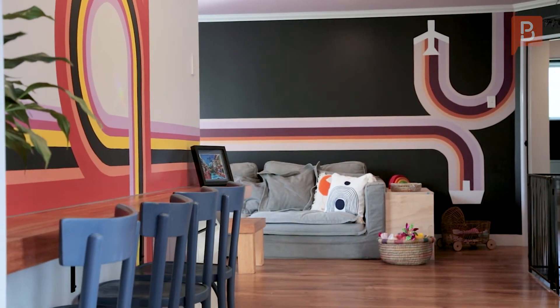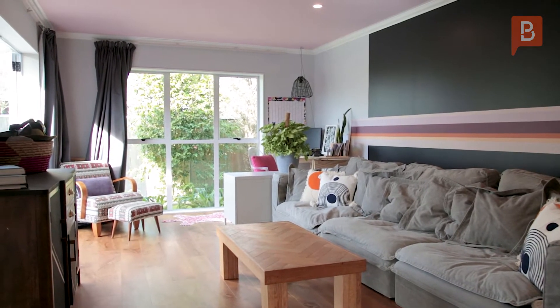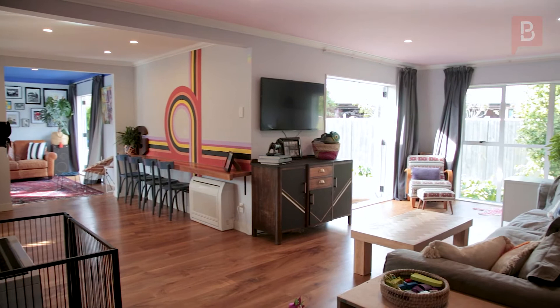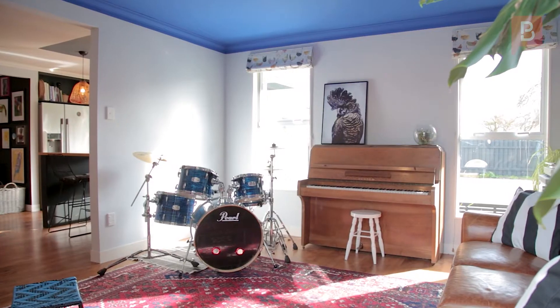Two large open plan spaces, all with lively and exhilarating feature walls, encompass dining and living areas, and there's a second separate living or media room, all of which open to an enormous deck.